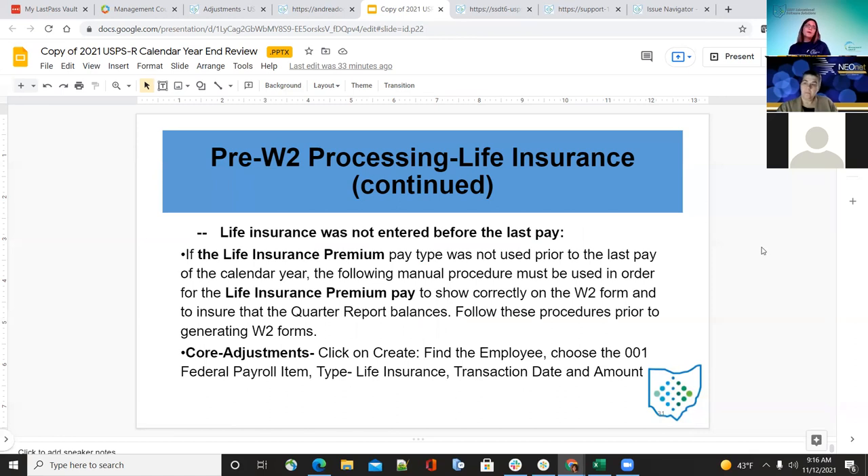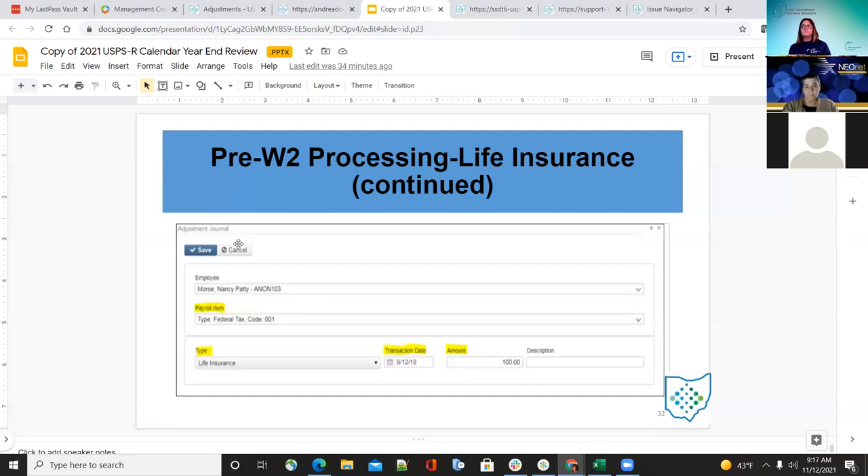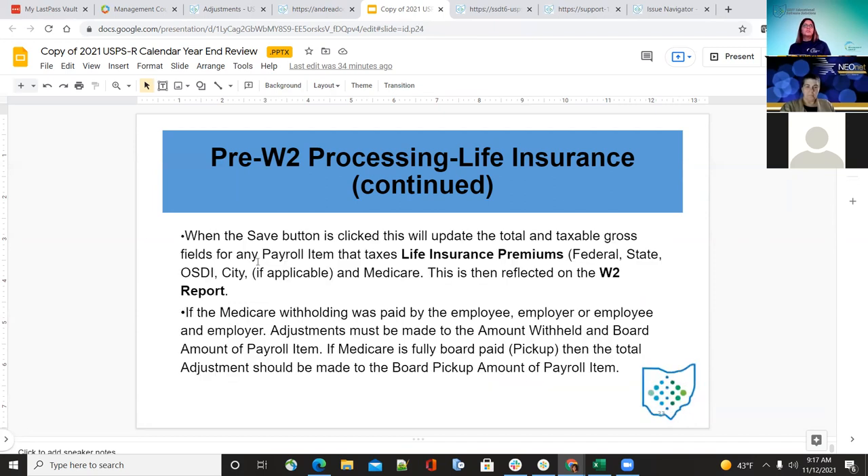If life insurance was not added before the last pay, a couple of manual changes are needed so it shows correctly on the W-2 form, and the employee will pay after the fact. Click on create, find the employee, choose the 001 federal payroll item, select life insurance as the pay type, then the transaction date and amount under core adjustment journal — payroll item, then life insurance, then enter the amount. When saved, the tax life insurance premium will cover federal, state, OSA, city, and Medicare, and will be put on the W-2 report for that employee.